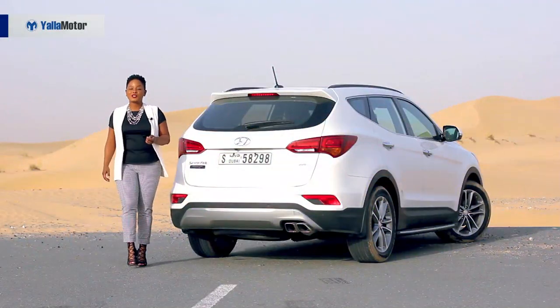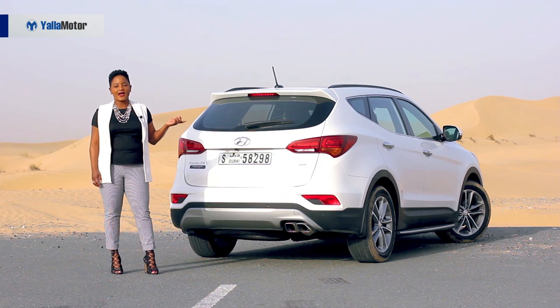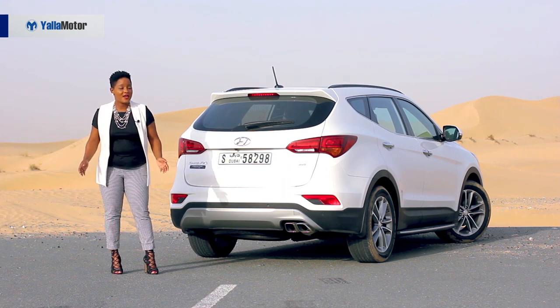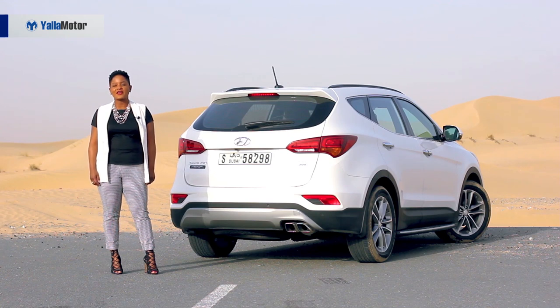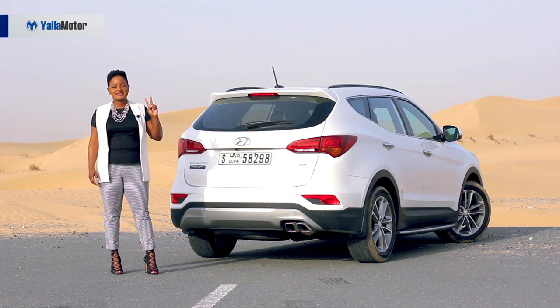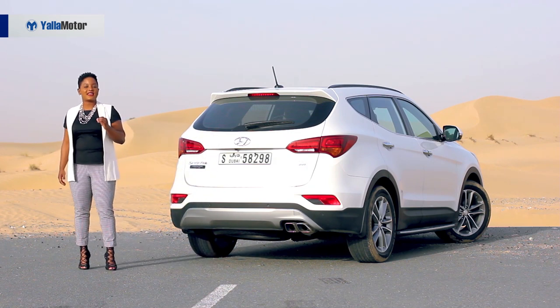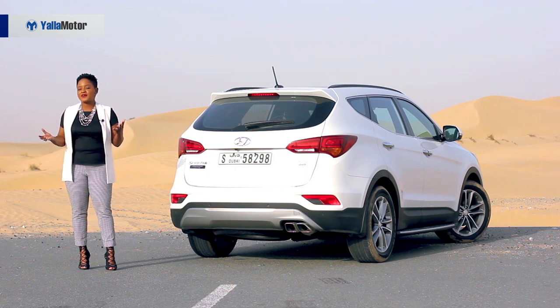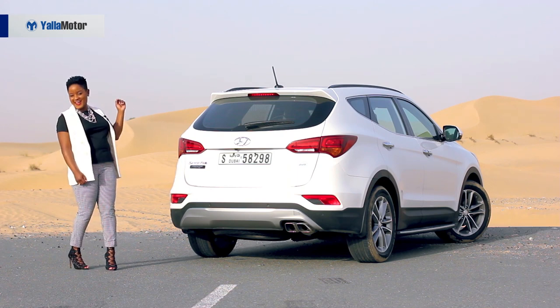Now to answer the million dollar question of the day — is this beauty worth the hype? Oh yes, she is. For me, the Santa Fe covers the three main S's I consider whenever I'm buying a new car: Style, Size, and Savings. Both beautiful interior and exterior. Amazing size in that you can fit up to seven people inside the car. And of course, just for 142,000 dirhams, you can walk away with this beauty. Like I am.